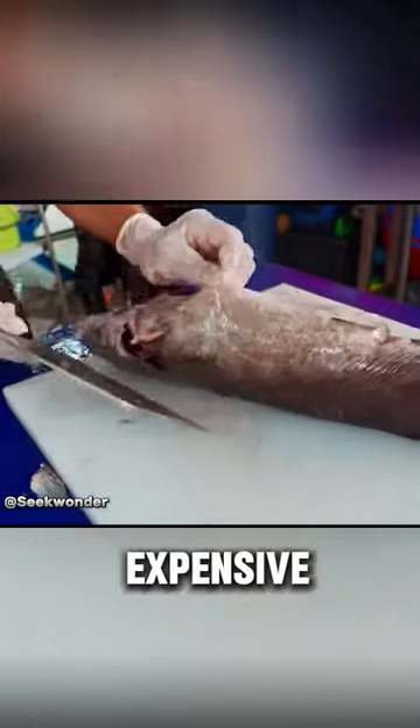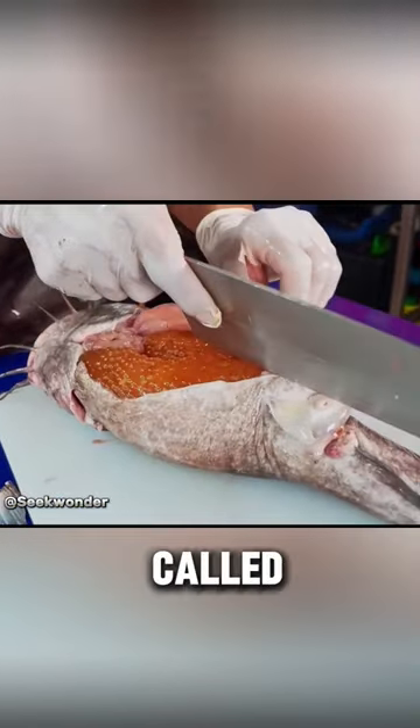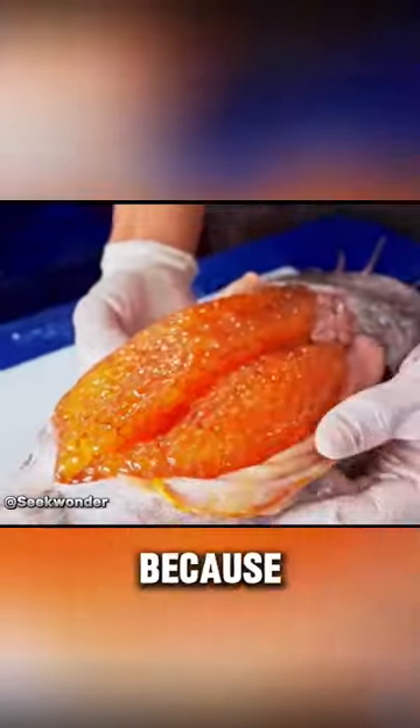Sea catfish is known as the most expensive fish globally, often called the Rolls-Royce of the fish world because of its high price.